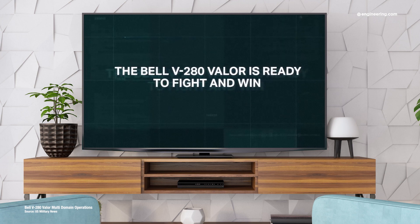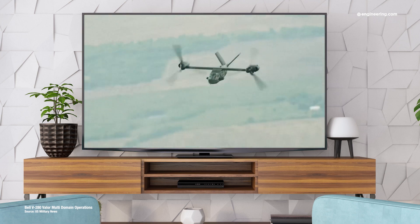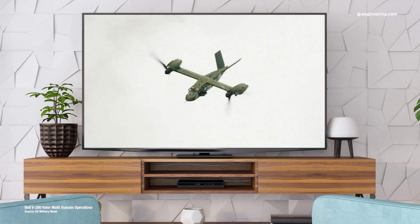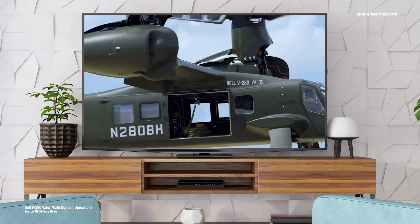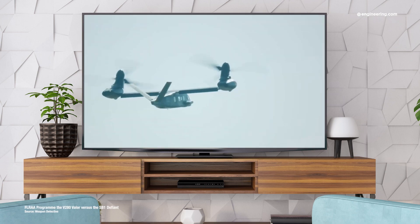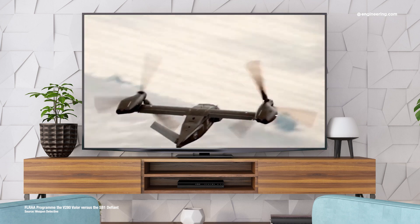Bell's tilt rotor, the V-280 Valor, has won that contest with a lightweight tilt rotor that can carry a crew of four and 14 troops up to 900 miles with a 320 mph cruise speed. Externally, it can lift a 10,000-pound load. Those are impressive numbers, and it's easy to see why the Army is excited about the prospect of moving people and cargo with the best of fixed-wing and rotary-wing performance in one airframe.